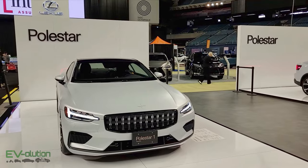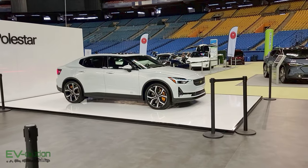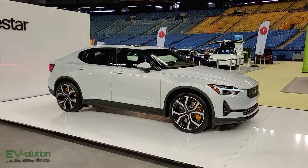We'll walk over to the Polestar booth. Unfortunately it's a little soon to see the Polestar 3 — there's no way that's going to be here — but they do have the Polestar 1 and the Polestar 2. The Polestar 2 they brought is the Performance Pack version, which I imagine also has the Pilot and the Plus Pack.